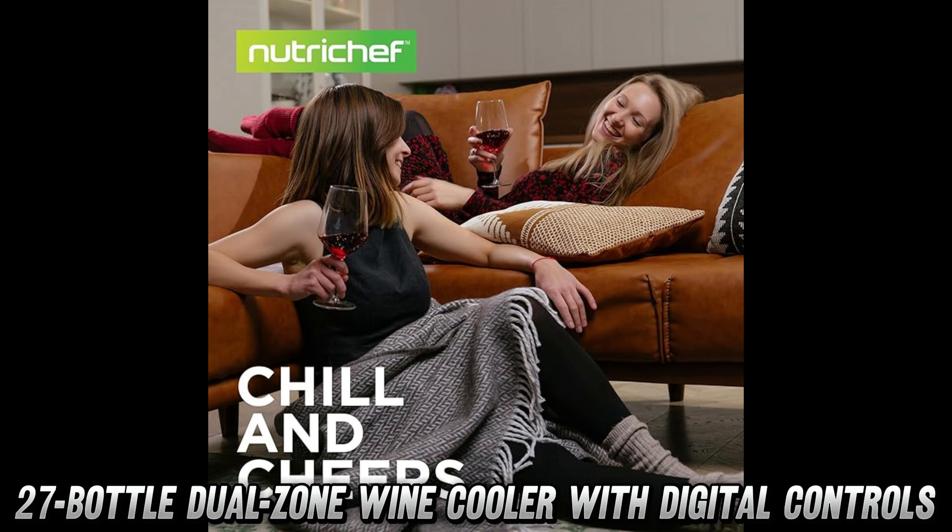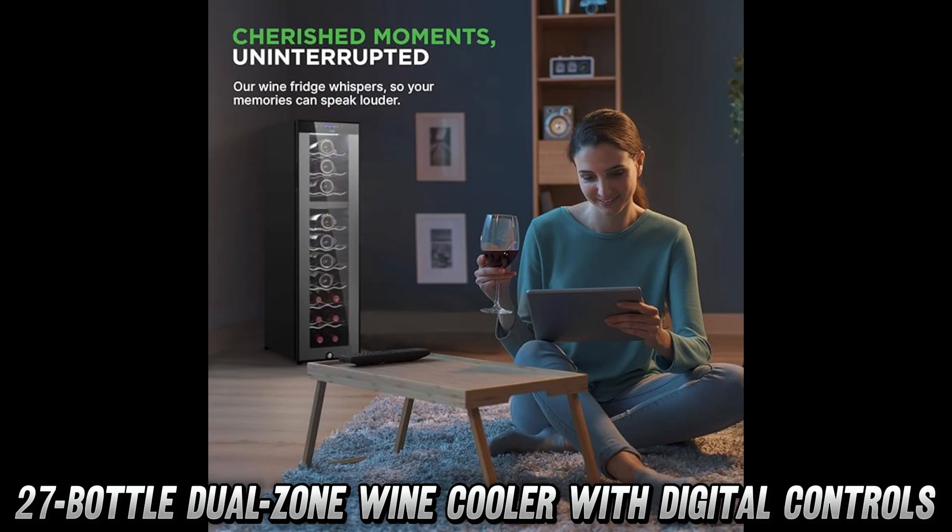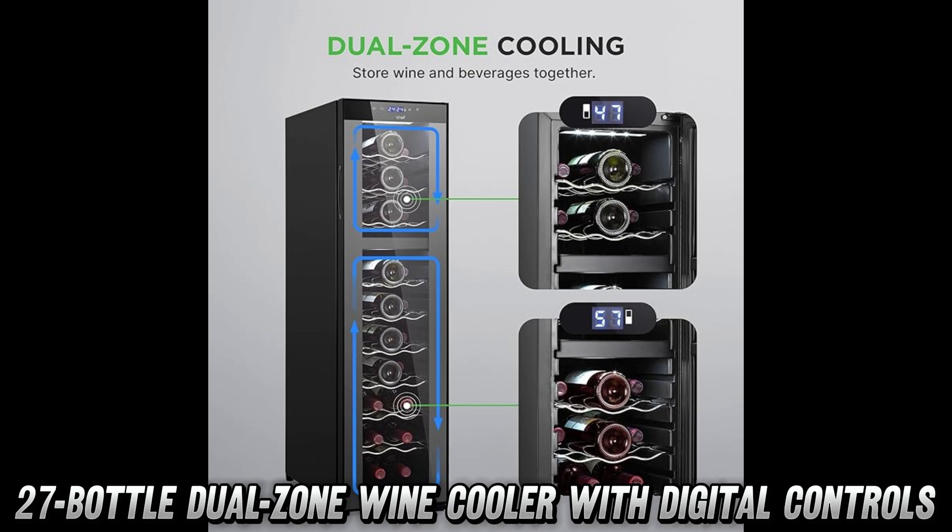But what about style? Oh, honey, with its sleek black design, glass door, and chrome racks, this wine cooler is more fashionable than a runway model at Paris Fashion Week. It's so good-looking, your other appliances might get jealous.